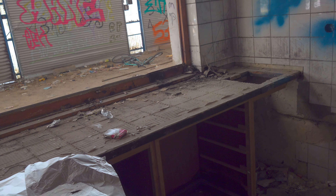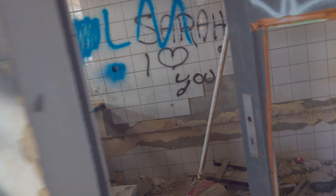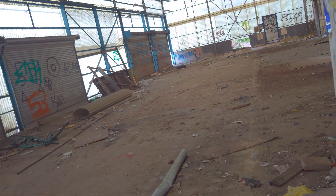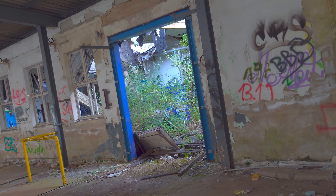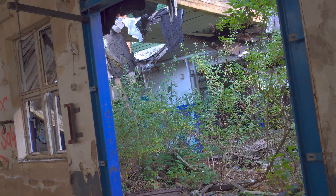Hier war dann wahrscheinlich irgendwie so das Anmelde- bzw. Pförtner-Häuschen. Hier war dann wahrscheinlich auch die Anlieferung – An- und Abfertigung, wie man es nennen mag. Und hier wurde dann wahrscheinlich von dem zuständigen Mitarbeiter irgendwie alles ordnungsgemäß verbucht, Tag ein, Tag aus.